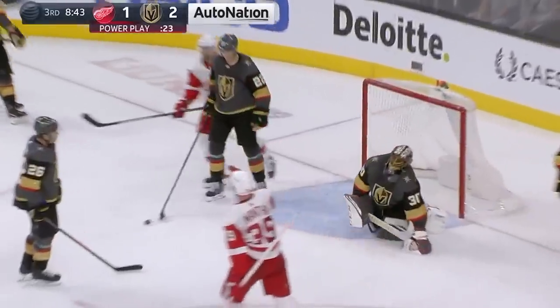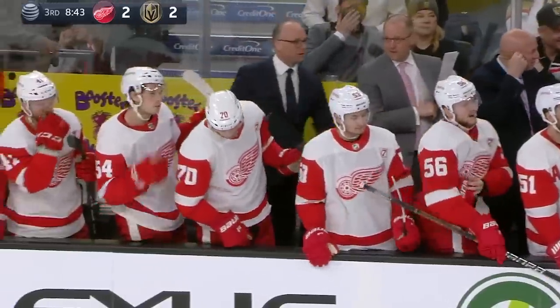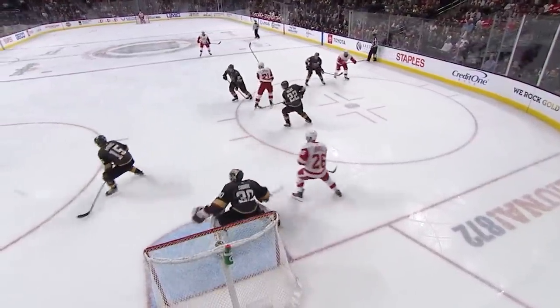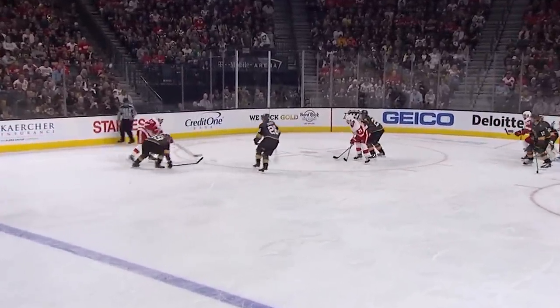Now Mantha — shot and he scores on the same power play! The Red Wings allowed a shorty, but Anthony Mantha comes right back and ties the game. Pass right through the seam to Mantha — nobody picks him up. And the Detroit Red Wings tie this game at 2.